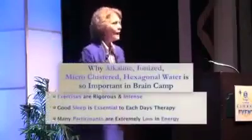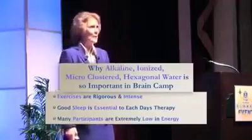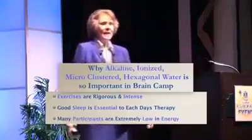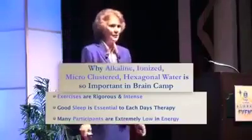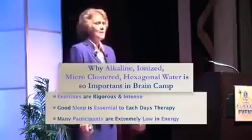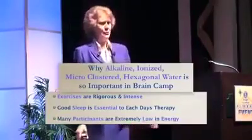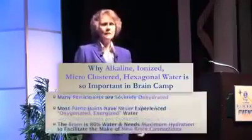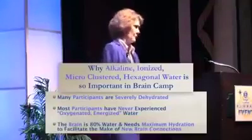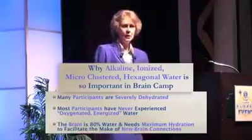Here's a summary of why we use alkaline ionized microclustered hexagonal water in our camp and why it's so important. The exercises we do would be rigorous and intense for any of you. Good sleep is essential, so we want participants fully hydrated to get good sleep. Many of them — I would say 99% — are very low in energy, so we need a way to bring that energy up. Many, if not most, are severely dehydrated, especially after the travel to get there. And many have never experienced oxygenated, energized water.